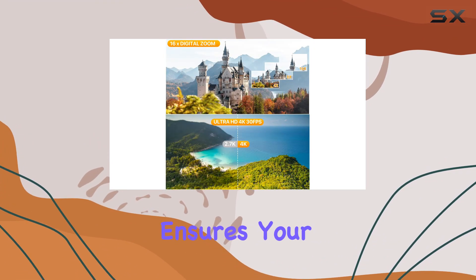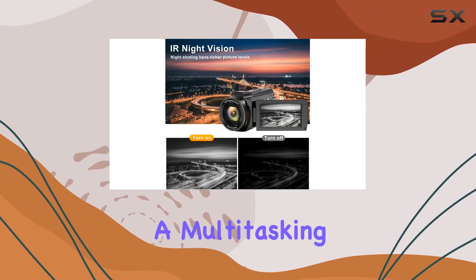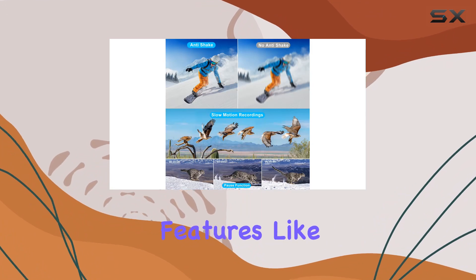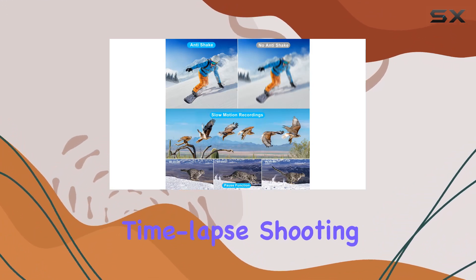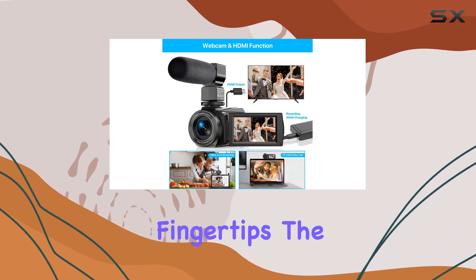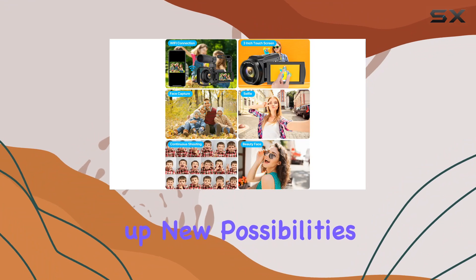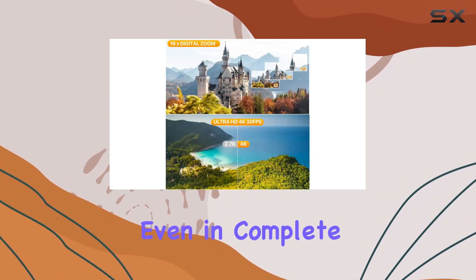But that's not all. This camcorder is a multitasking marvel with features like slow motion, time-lapse shooting, face capture, and a pause function — you have creative control at your fingertips. The IR night vision function opens up new possibilities for shooting in low light conditions or even in complete darkness.